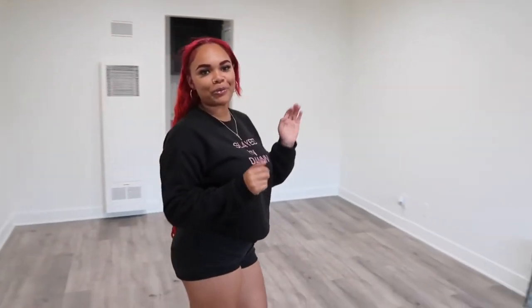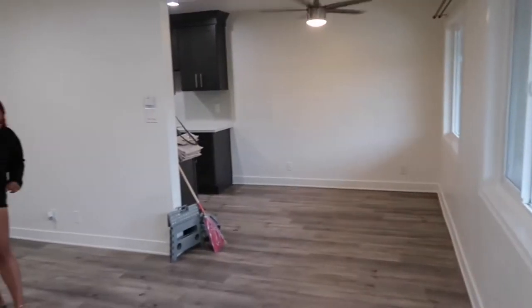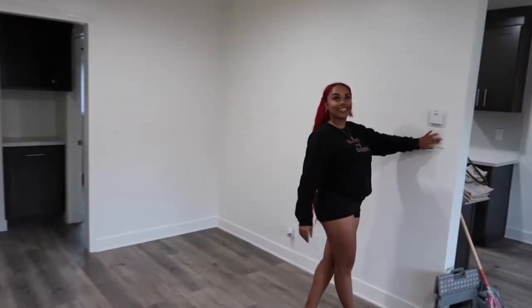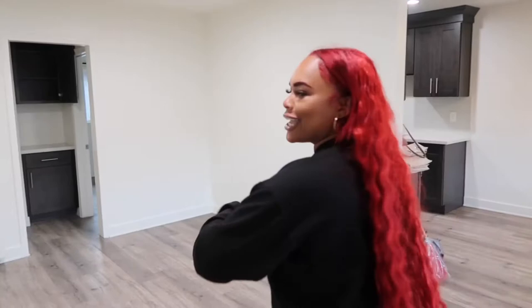Here we have the living room. Nice spacious with some great shiny wood. The lights — they can control the kitchen. Follow me into the kitchen.